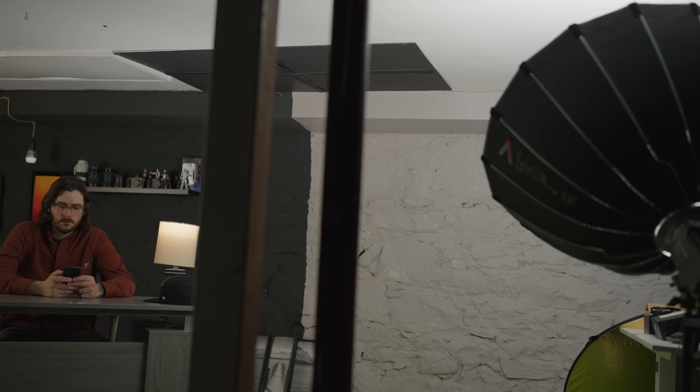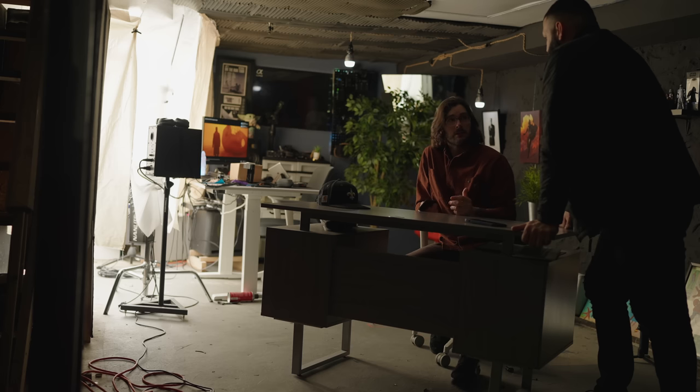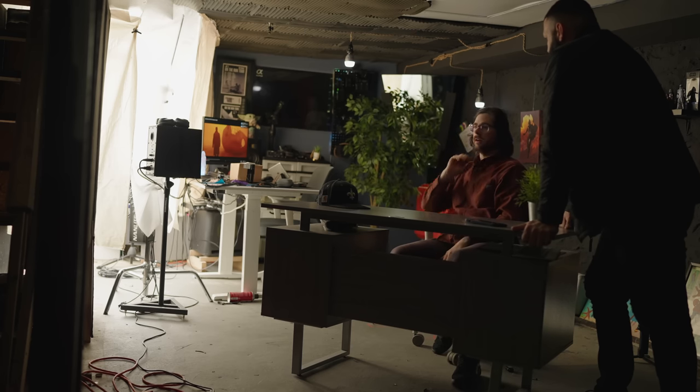Then we used the Aperture Amaran as a bounce back, set at about 50%. The Nanlite we had at 60% — you know, 300 watts is very potent and I'm in a very small studio, but I think the results speak for itself. This clip looks super awesome. The color rendition gives you that nice soft filmic type of vibe.